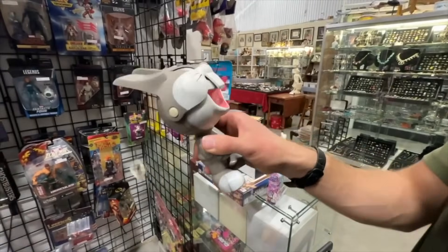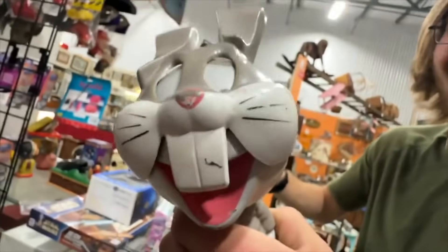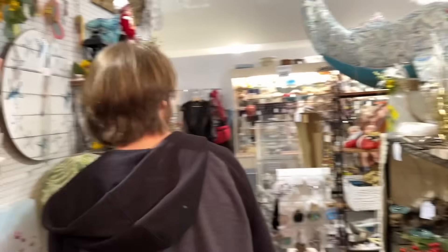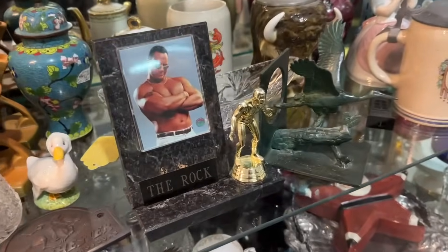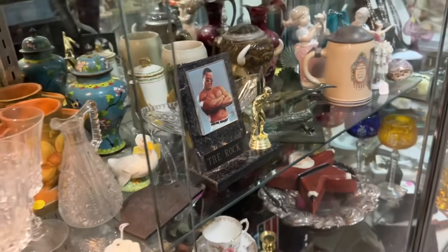I will say we definitely saw some weird stuff, but nothing beats that Bugs Bunny at the other one — that was the best thing. That was too good of a toy. What is this — The Rock's award? The Rock won an award and here it is. Someone hit up The Rock — we have his award in here.